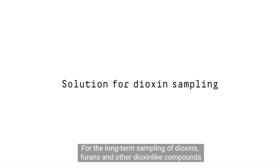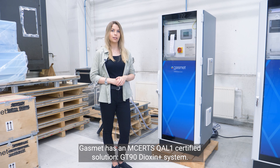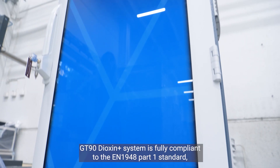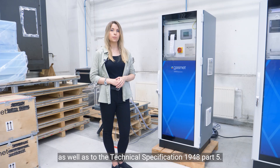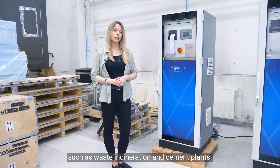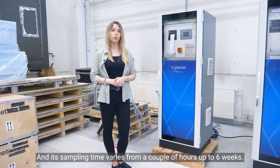For the long-term sampling of dioxins, furans and other dioxin-like compounds, GASMET has an M-Certs Cal-1 certified solution: the GT90 Dioxin Plus system. GT90 Dioxin Plus is fully compliant with the EN 1948 Part 1 standard, as well as the technical specification EN 1948 Part 5. It can be used in a variety of industrial processes, such as waste incineration and cement plants, and its sampling time varies from a couple of hours up to six weeks.